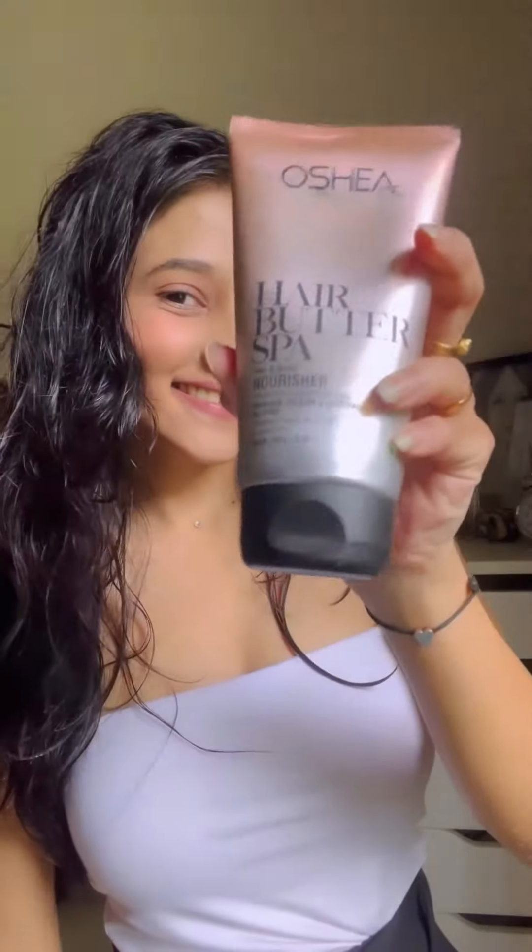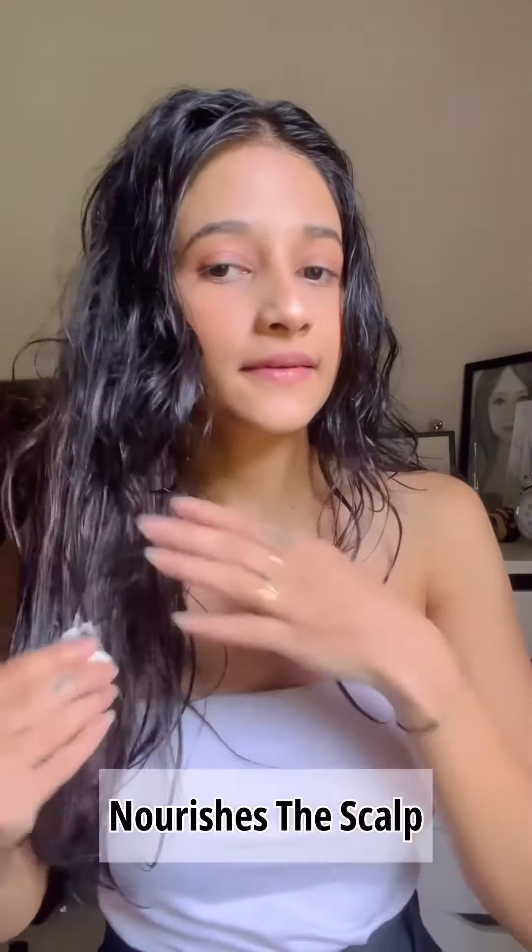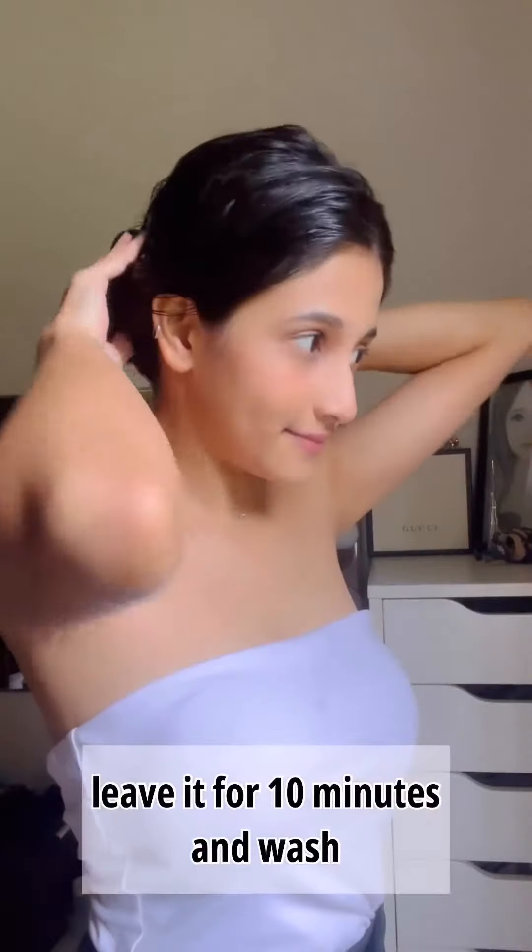Okay guys, get ready to pamper your hair with me. This Osha Herbal hair butter has a puffed creamy texture that just melts into my hair, and the best part is it's enriched with the goodness of shea butter and olive oil.